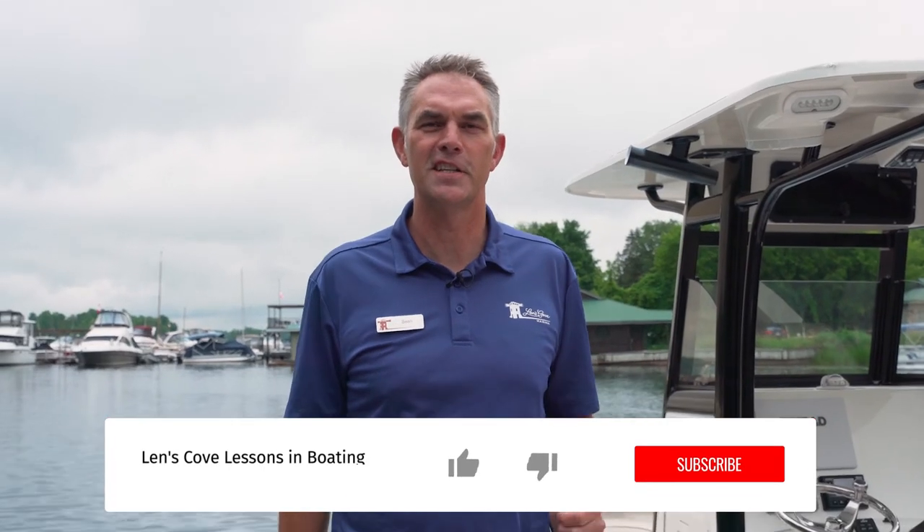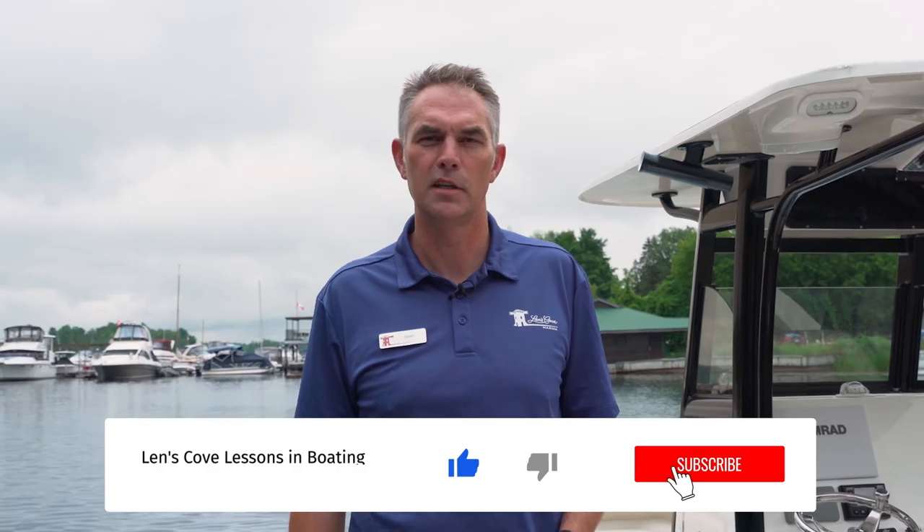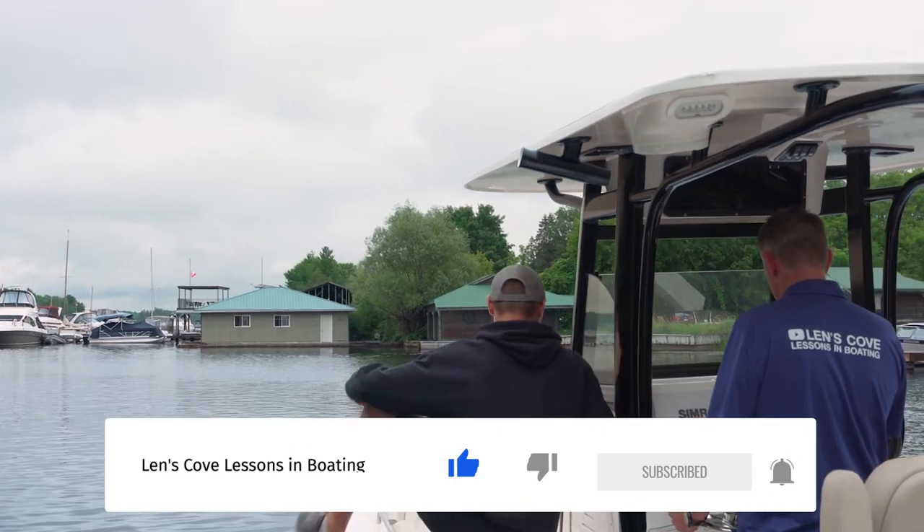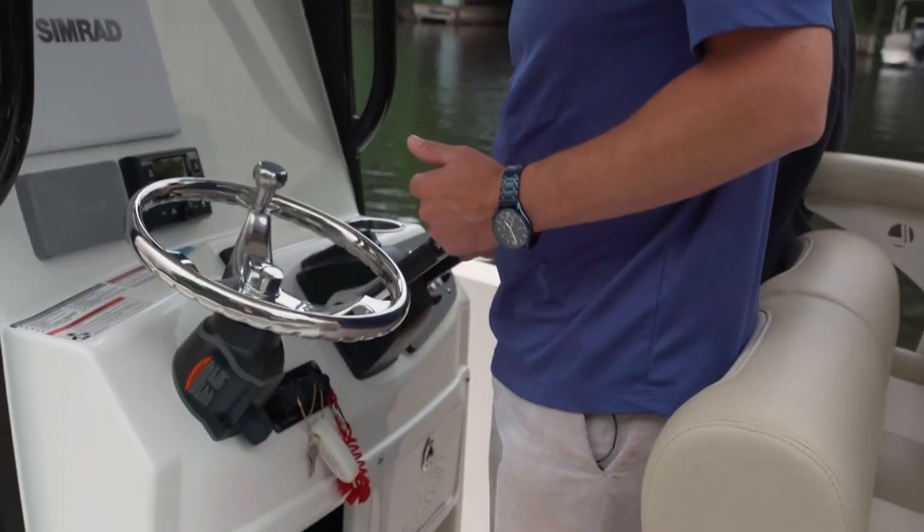Thanks for joining us on today's Lenscove Lessons in Boating. Make sure you subscribe to get on board for more of these types of videos. If you liked today's video, make sure you throttle that like button, get out on the water, have fun, and stay safe.